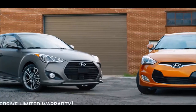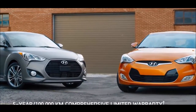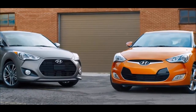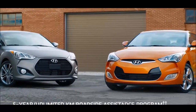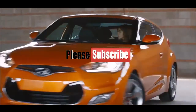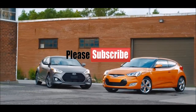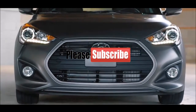For peace of mind, our 5-year, 100,000-kilometer comprehensive limited warranty is one of the best in Canada. Flat tire? It happens. We also provide a 5-year unlimited kilometer roadside assistance program. The Hyundai Veloster — unconventional, unmistakable, unlike anything else.